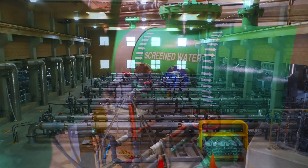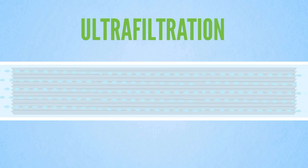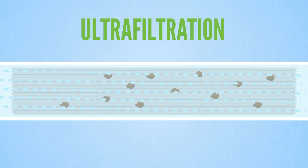After large items are removed, the water enters what is called ultrafiltration. Ultrafiltration consists of a membrane filtration process where water passes through tiny pores in several layers of materials. The pores in the membrane are so small that impurities and bacteria in the water are too large to pass through it.